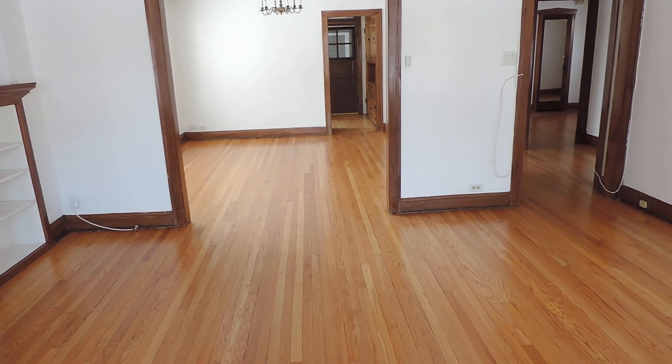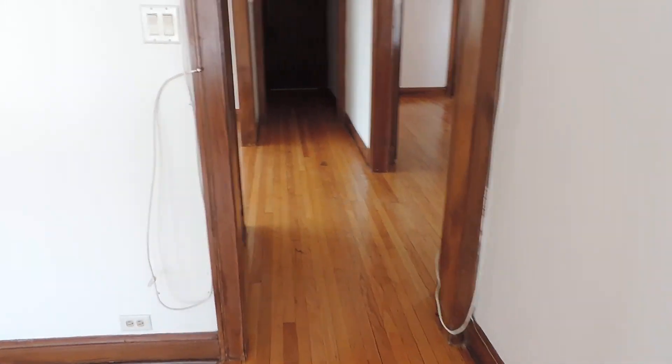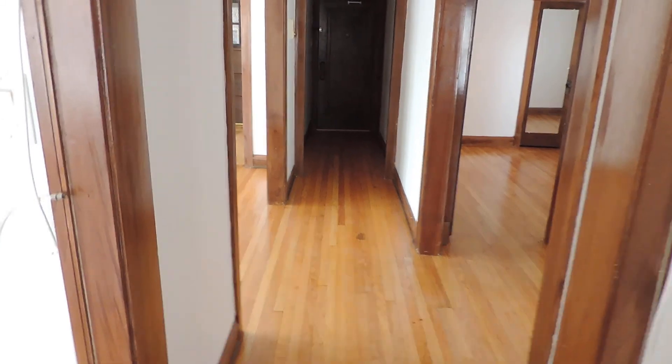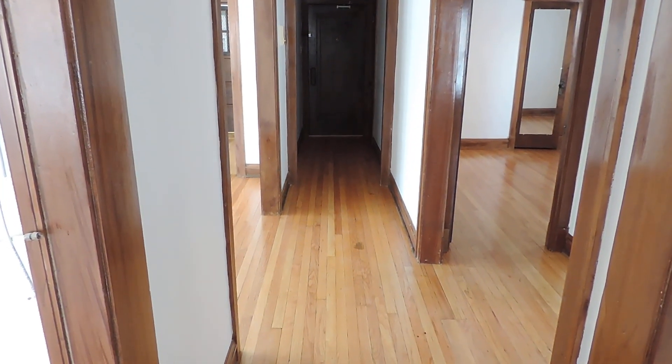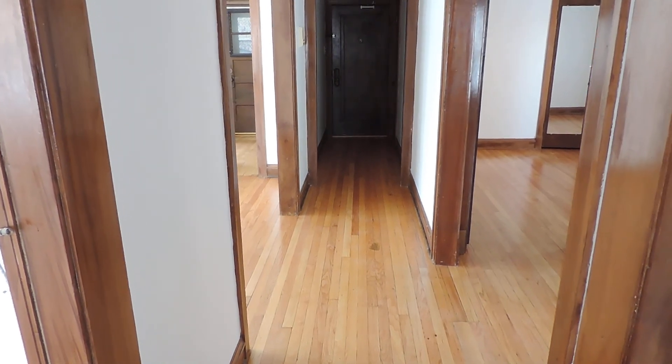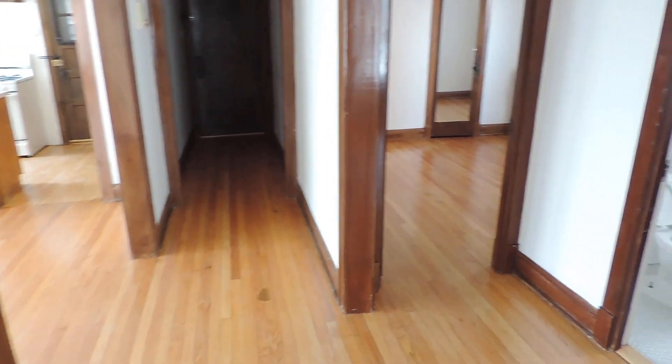To the right, you're looking into one of the bedrooms, so I'll head over to that. On the way, you can see down into the entry — the only dark couple of square feet in the whole apartment. We do have light there; the electricity is just off right now.